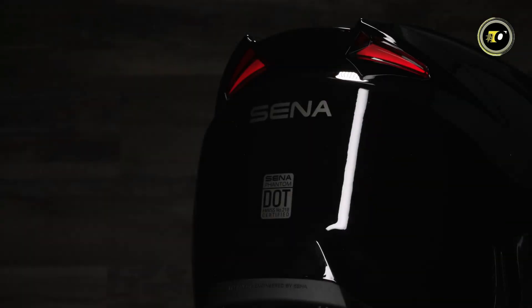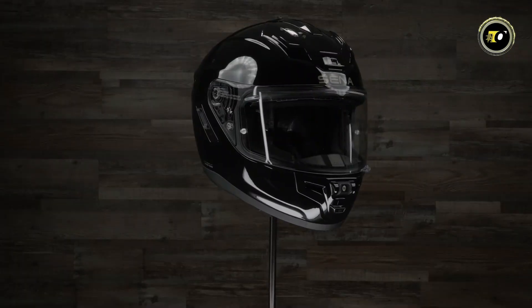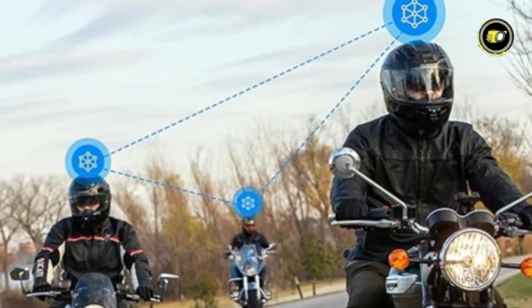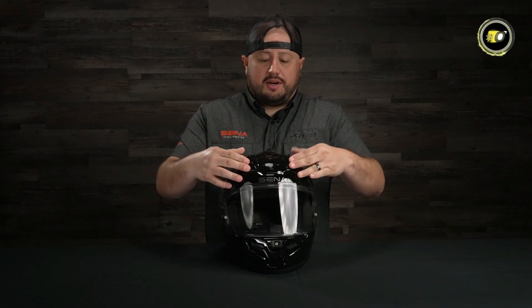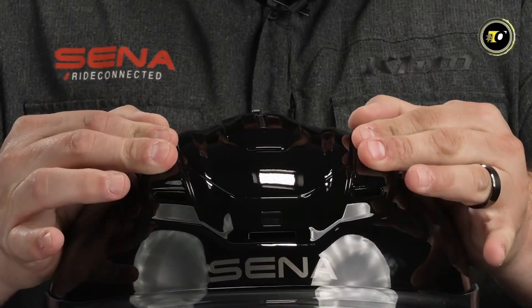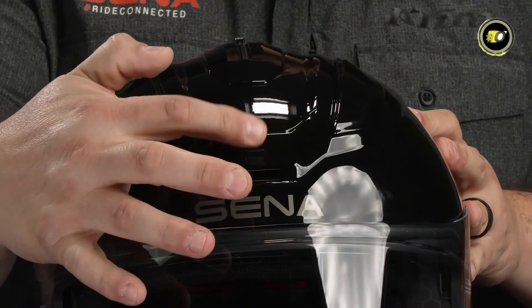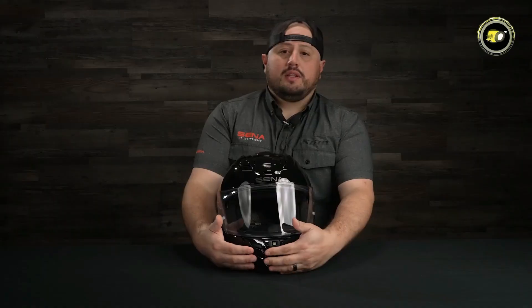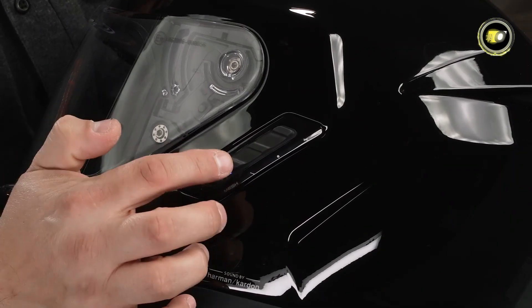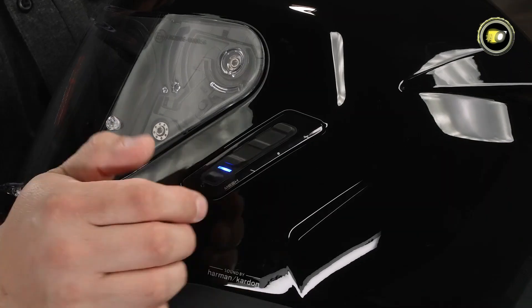Number 2: SENA Phantom. The SENA Phantom integrates top-tier safety, comfort, and connectivity for today's riders. Constructed with a composite fiberglass shell that weighs very little, it is durable and protective, yet still complies with DOT and ECE 22.06 standards. Its pinlock-compatible, fog-resistant shield provides unobstructed vision, and the reliable D-ring chin strap adds safety.